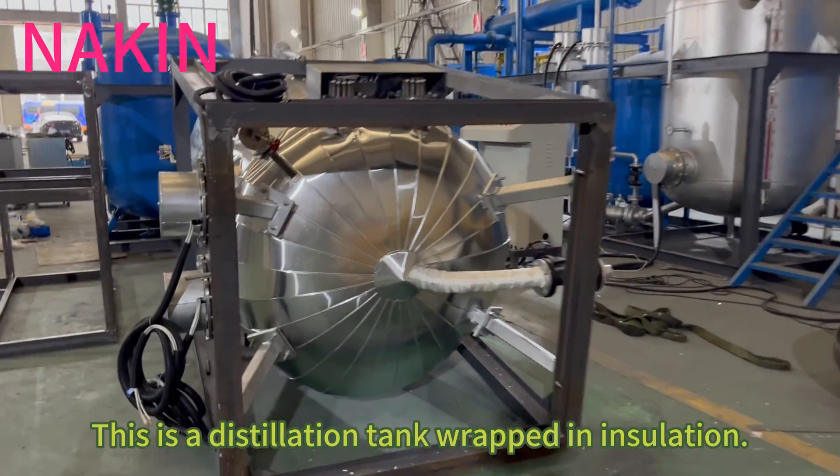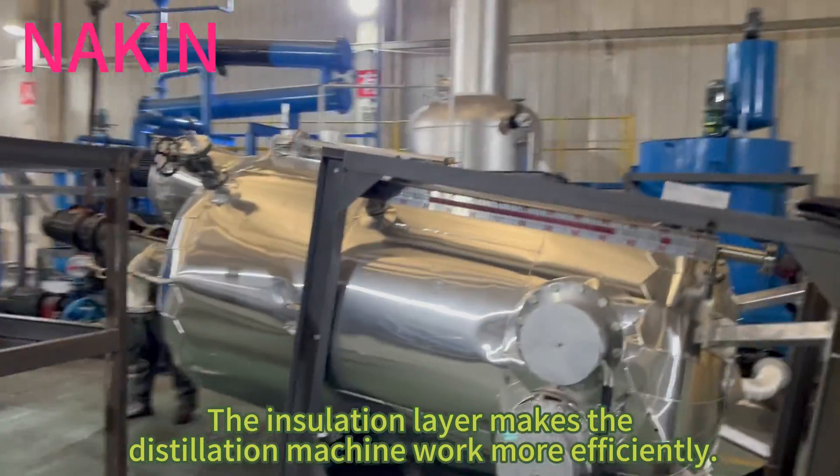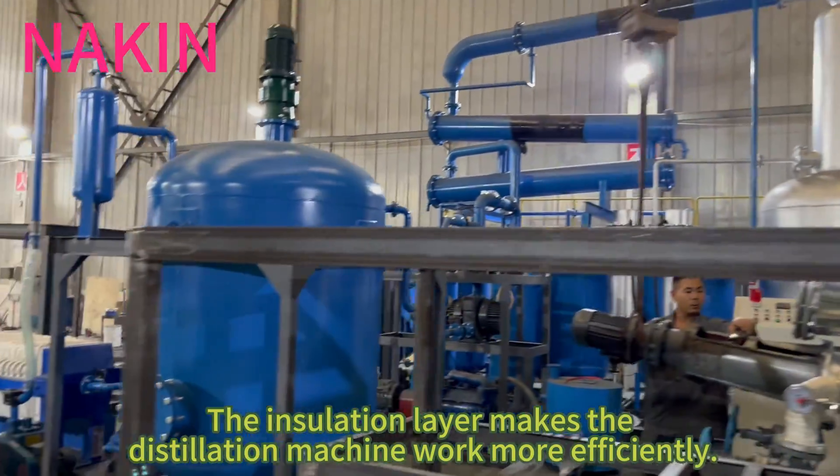This is a distillation tank wrapped in insulation. The insulation layer makes the distillation machine work more efficiently.